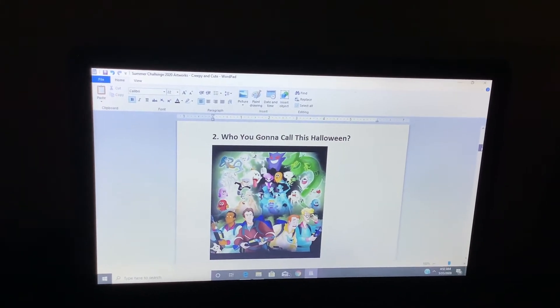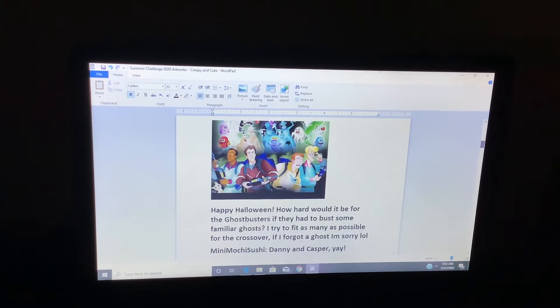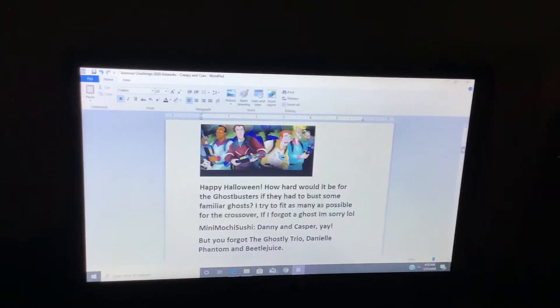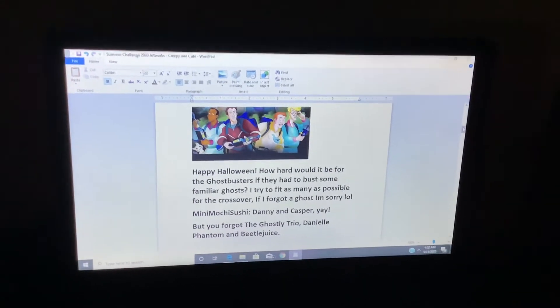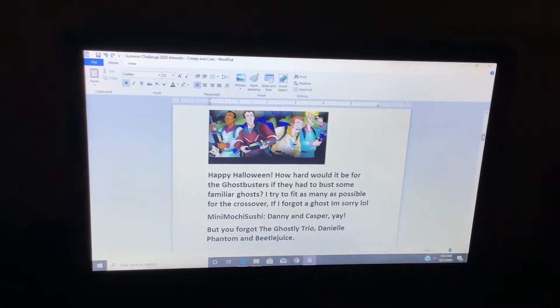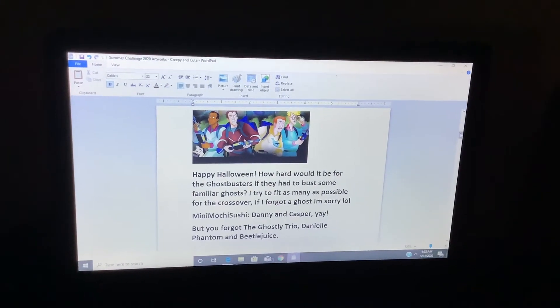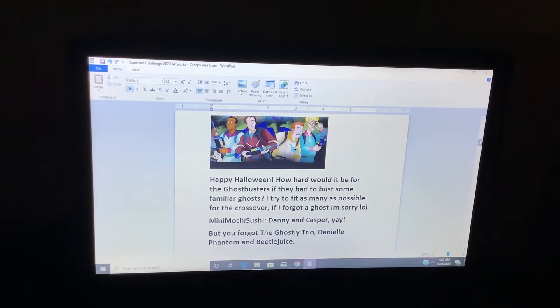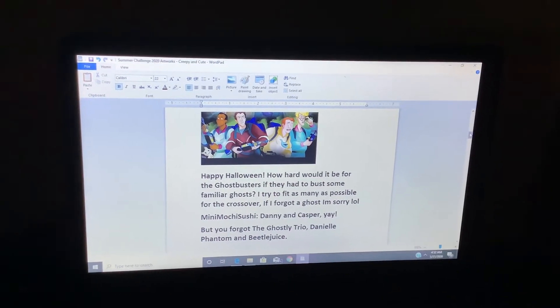Who you gonna call this Halloween? Happy Halloween. How hard would it be for the Ghostbusters if they had to bust some familiar ghosts? I tried to fit as many as possible for the crossover. If I forgot a ghost, I'm sorry, lol. Danny and Casper? Yay! But you forgot the ghostly trio, Danielle Phantom, and Beetlejuice.